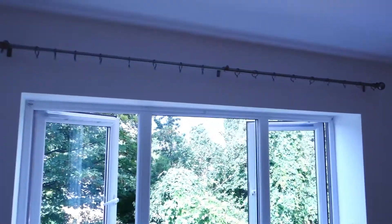Bedroom — curtain poles back up, new light fitting.